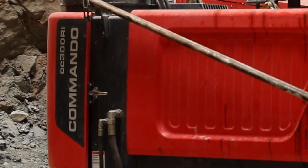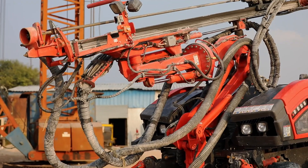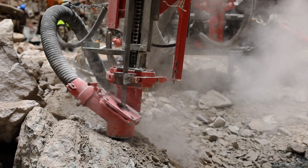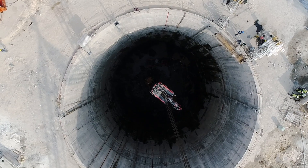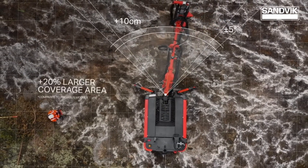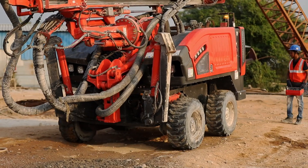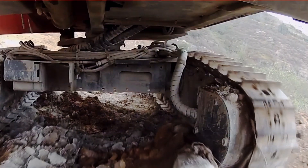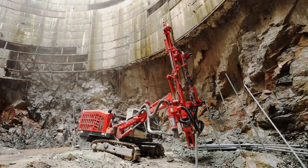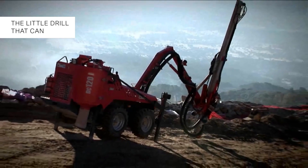The Commando DC300 RI, a radio remote-controlled multipurpose hydraulic self-propelled drill rig, is being used for drilling the perimeter holes on the circumference. Its capability to drill vertical, horizontal, and inclined holes with 360-degree freedom of movement, excellent stability in different terrain, and ease of transportation make it ideal for civil construction, especially shaft sinking, trenching, and pipeline work.